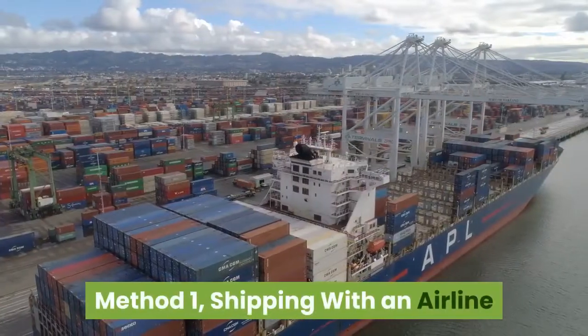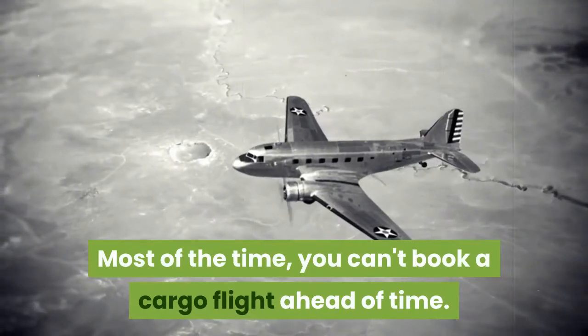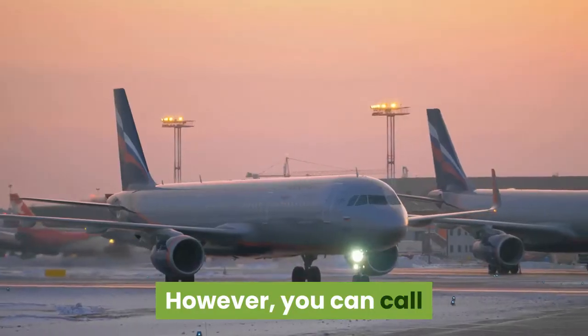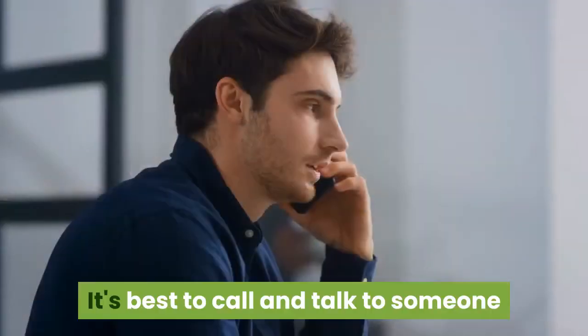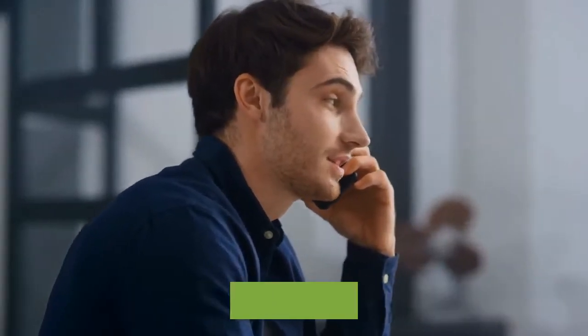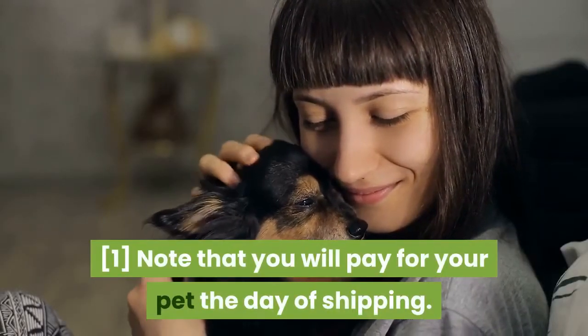Method 1: Shipping with an airline. Pick a date. Most of the time, you can't book a cargo flight ahead of time. However, you can call and reserve a space on your preferred flight and airline. It's best to call and talk to someone so you have all the details worked out. Note that you will pay for your pet the day of shipping.